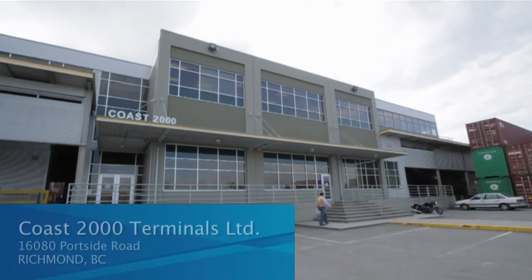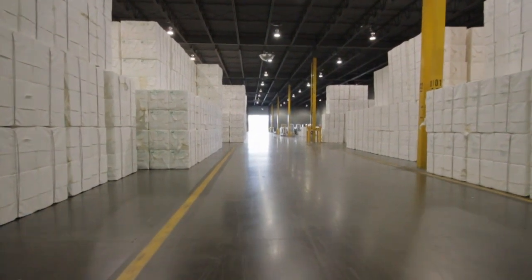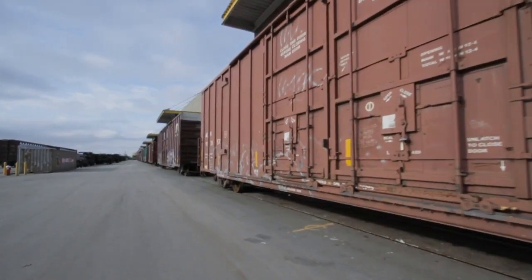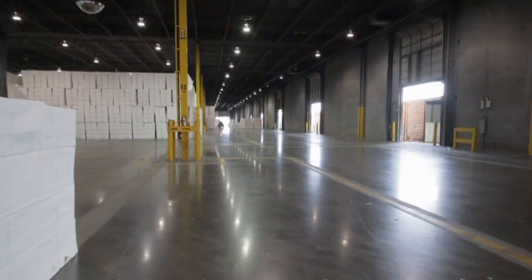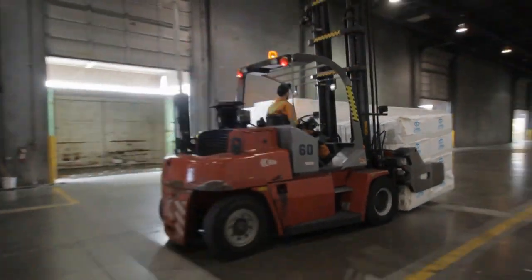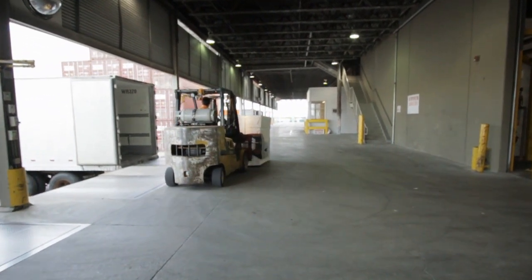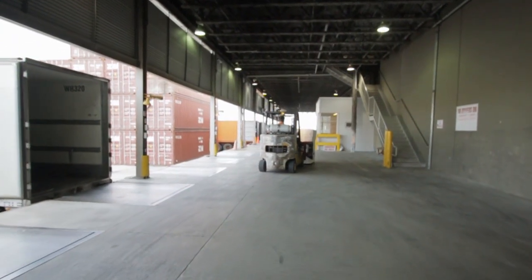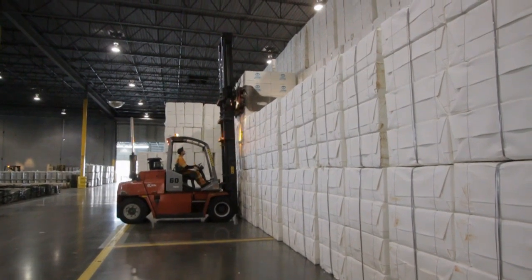Coast 2000 is located at 16-080 Portside Road and consists of a high-quality 262,000 square foot distribution center on an 18.7-acre site. The building is served by multiple rail spurs, allowing optimum operating efficiency for offloading of pulp and lumber destined for export. 12 rail cars can be unloaded into the building simultaneously, while 55 trucks can be loaded at dock level with heavy-duty load levelers.